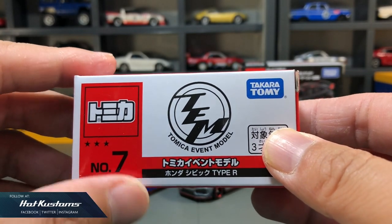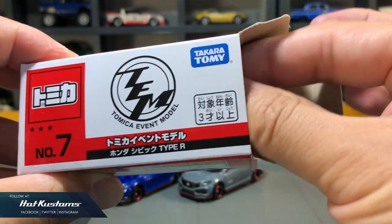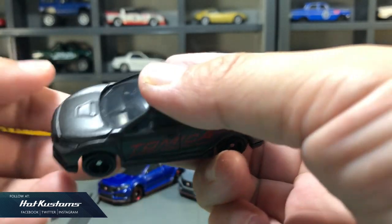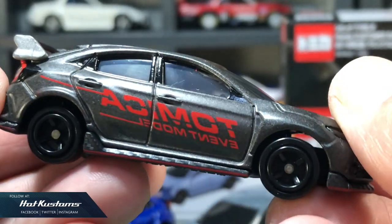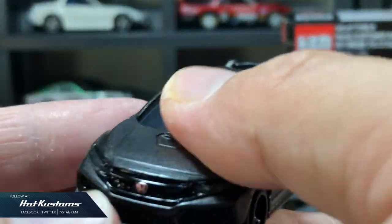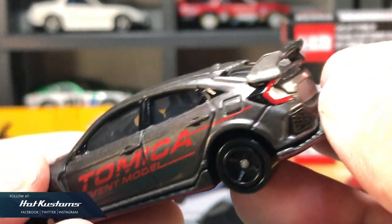Next, the number seven Tomica event model. This is one of my favorite castings among the lot. It comes in a semi-gloss finish with a very dynamic livery. You can see the reverse side of the Tomica event model being printed, and the livery is very dynamic and daring.